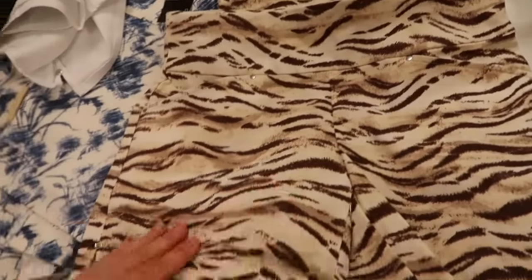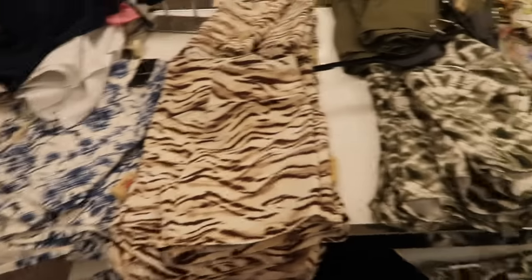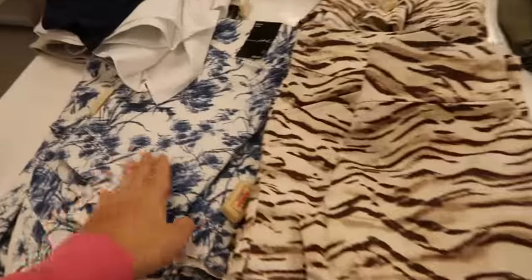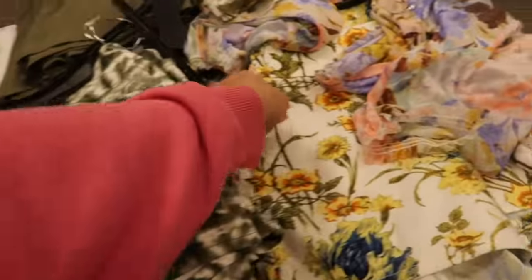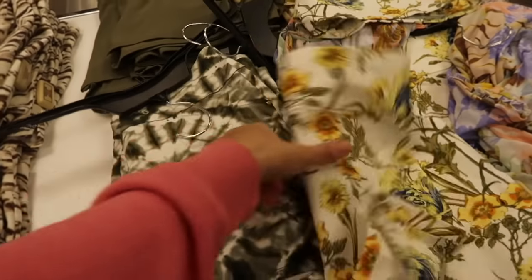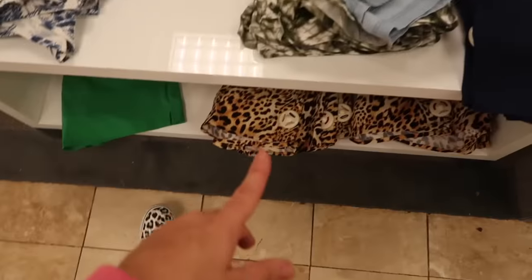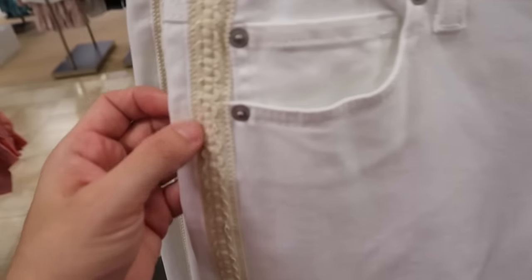Also seeing new pull-on shorts from INC. They have an elastic waistband, a little side pocket, and stretch fabric. All the prints and colors from today are in that short — blue and white floral, tiger, green and white tie-dye, a new Gucci-inspired print, olive, solid black, and leopard.